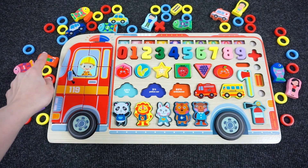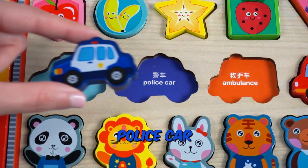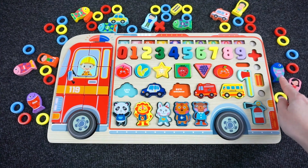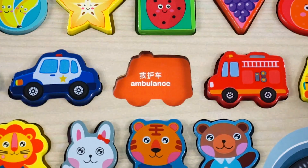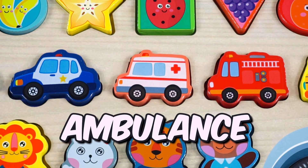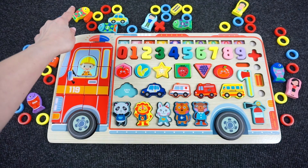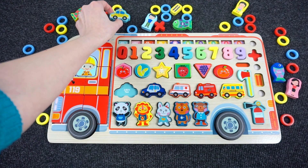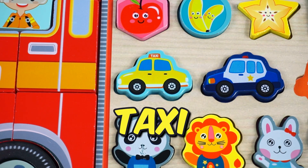Next, we have a police car! Hmm, where? Yeah, right — it's a police car! Now we need to find the ambulance. Yeah, let's put it here. Wow, what is that? It's a taxi! Alright, we put the vehicles in the right places!